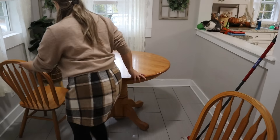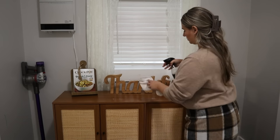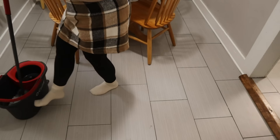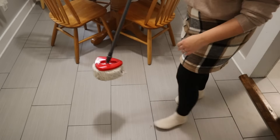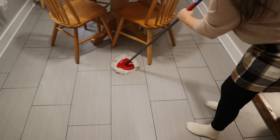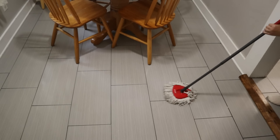My husband Eric was outside with the pressure washer washing our cars, and he said he got carried away — he ended up pressure washing the storage building outside, which is kind of his man cave. He was just out there pressure washing everything except our front porch, which really needs it. We have a white painted wood porch that gets dirty fast, and unless I get out there with a scrub brush or pressure wash it, it's going to look dirty.